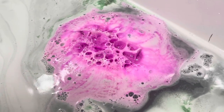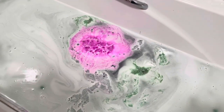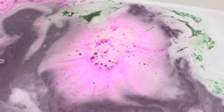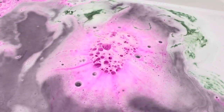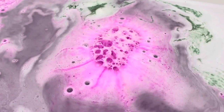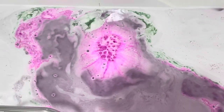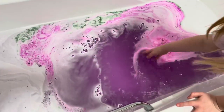Guys, this is going to be great! That looks crazy. That's the cutest colour!